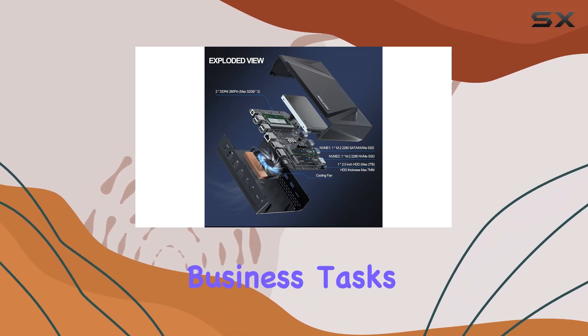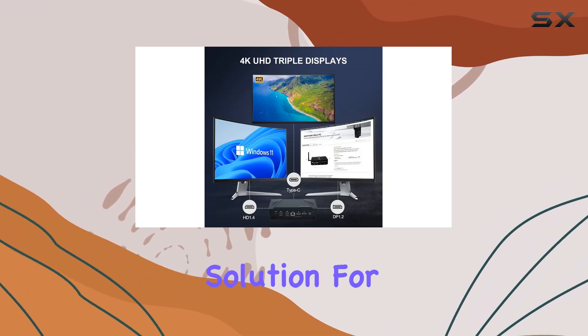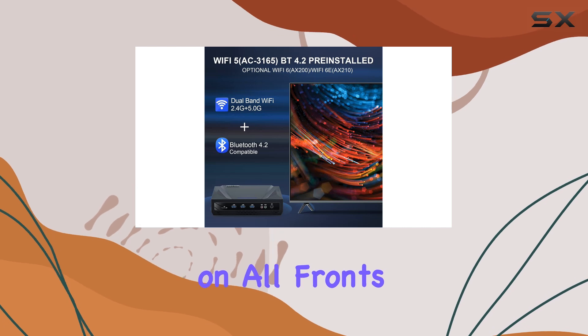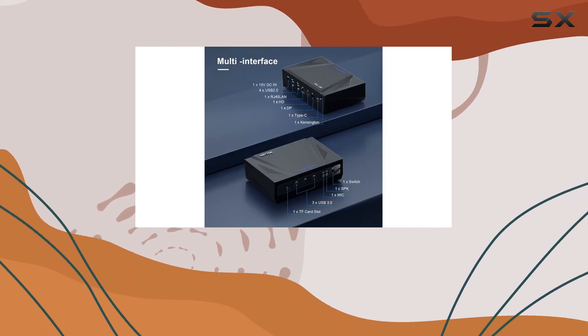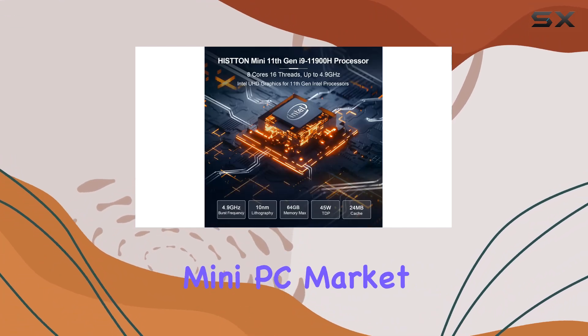Whether you're into multimedia, business tasks, content creation, or simply need a reliable computing solution for your home, the Histon HM1 Mini PC delivers on all fronts. Powerful performance, versatile connectivity, and compact design make it a standout choice in the mini PC market.